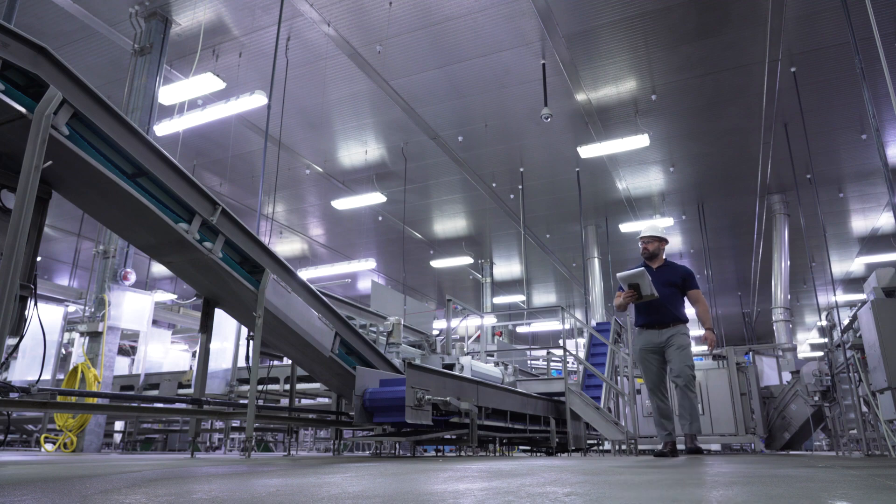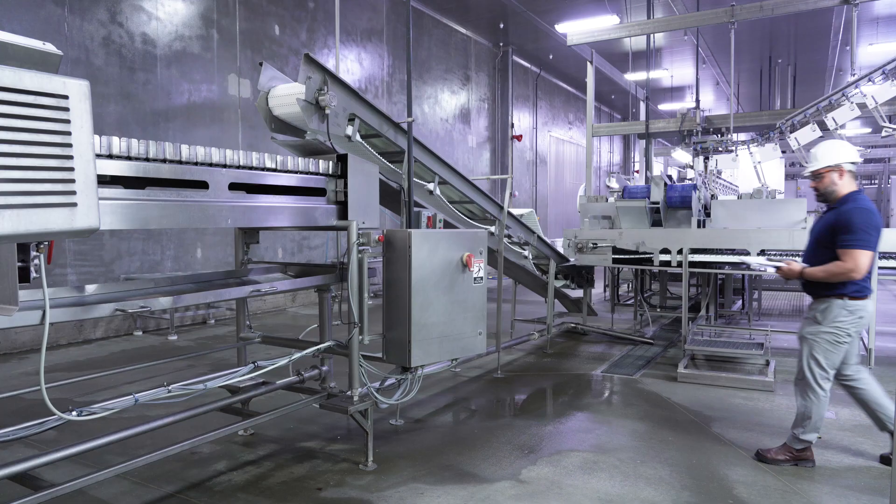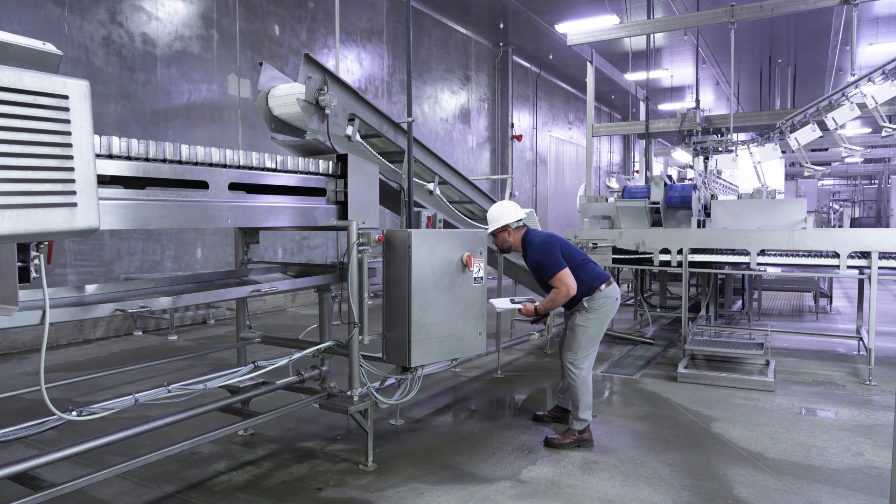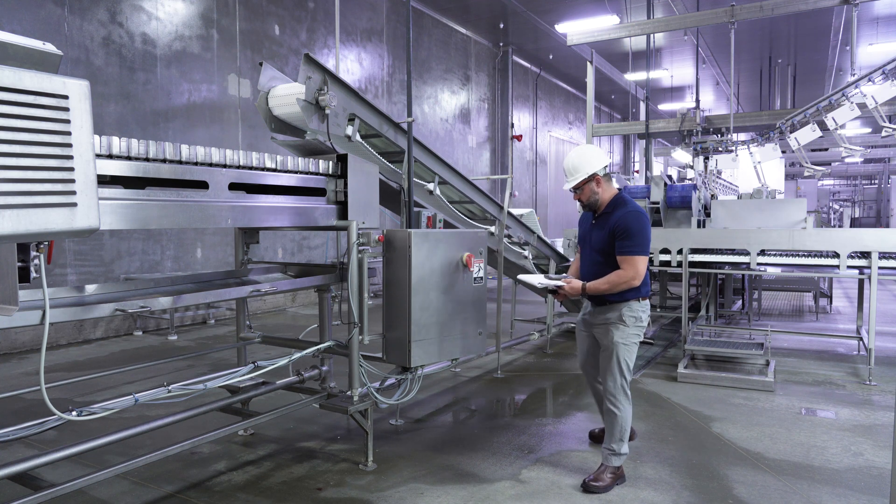Our Plant Electrical System Assessment is a no-cost, 100% confidential service that we offer. It's us coming into a plant to consult. We're always willing to sign an NDA, but even if we're not, we keep it 100% confidential.